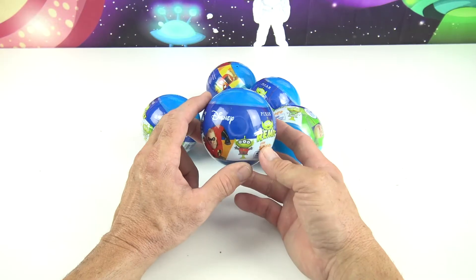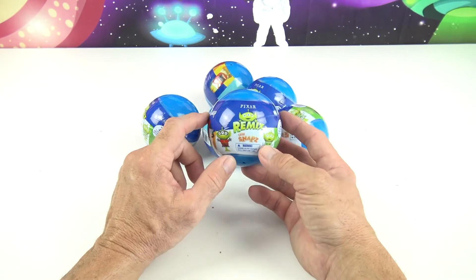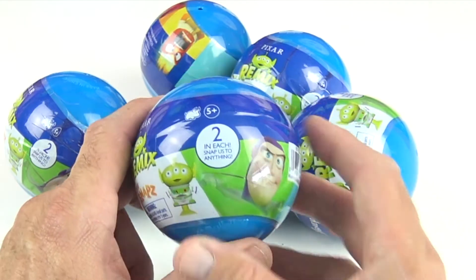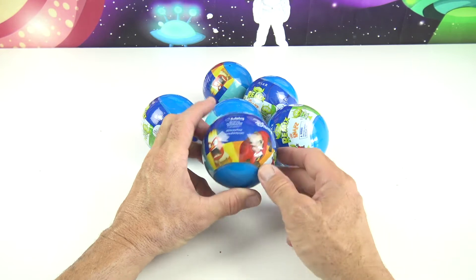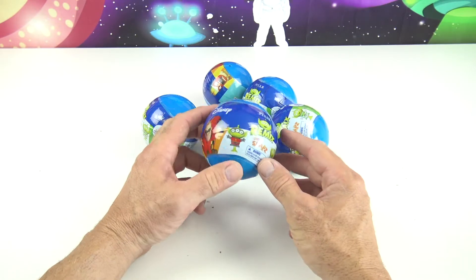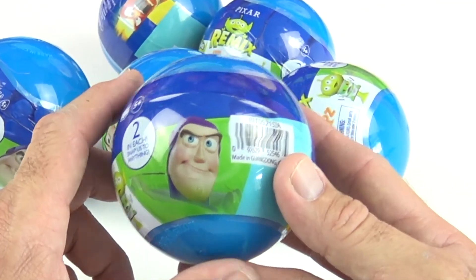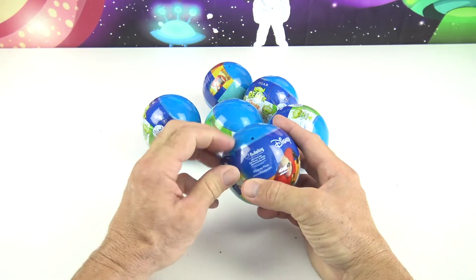Alright kids, this is the Toy Commander, and check out what we have today. This is the new Disney Pixar Remix Chibi Snaps capsules that include two in each one. And there's Mr. Incredible on the front, and there is Anger, and Buzz Lightyear! Alright, so let's start up with our first one.